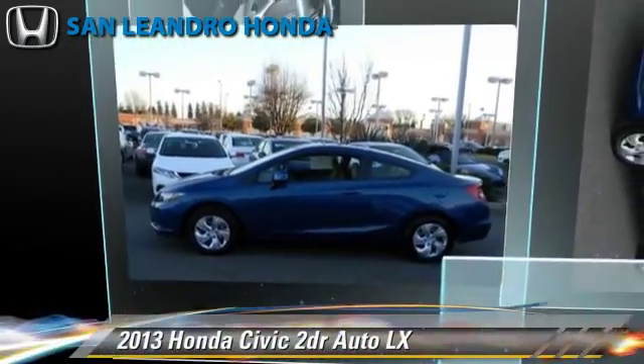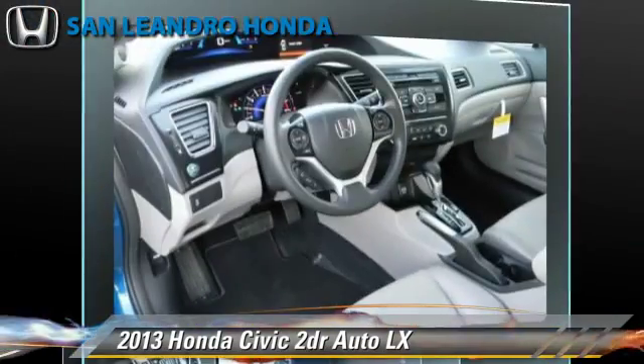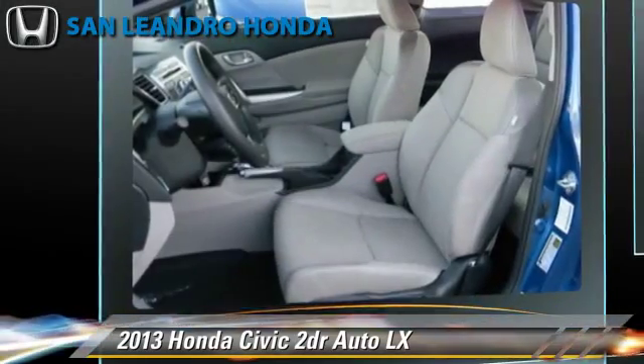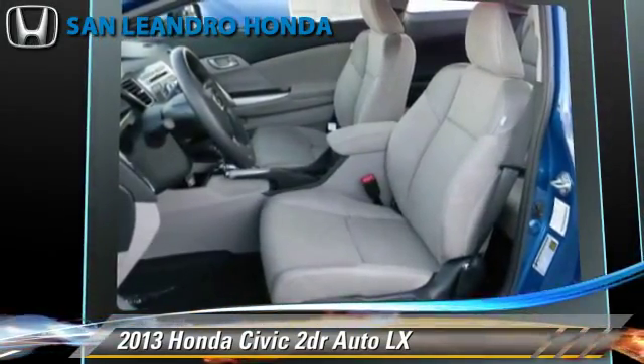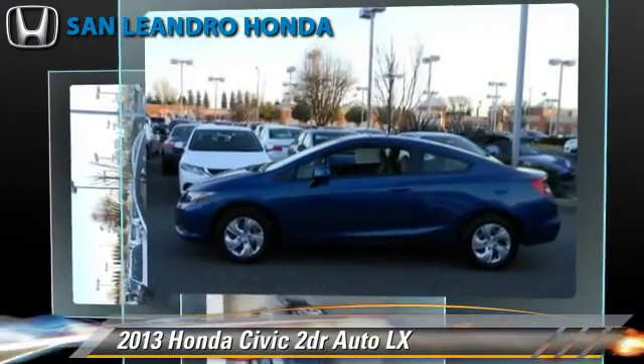Honda Civic LX, powered by a 1.8-liter four-cylinder engine with a five-speed automatic transmission. This vehicle is well-equipped. This Honda features power windows, powered door locks, and a CD player.